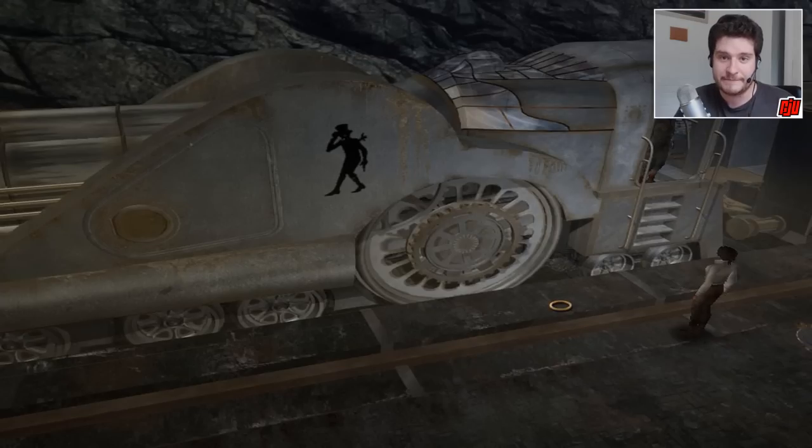Hello everybody, welcome back to Siberia. Wouldn't you know it, the train has broken down again. It needs winding up, so we need to find a wind-up mechanism. It's got to be along these tracks somewhere. Let's just head to the front of the train — let's go this way to start off with.